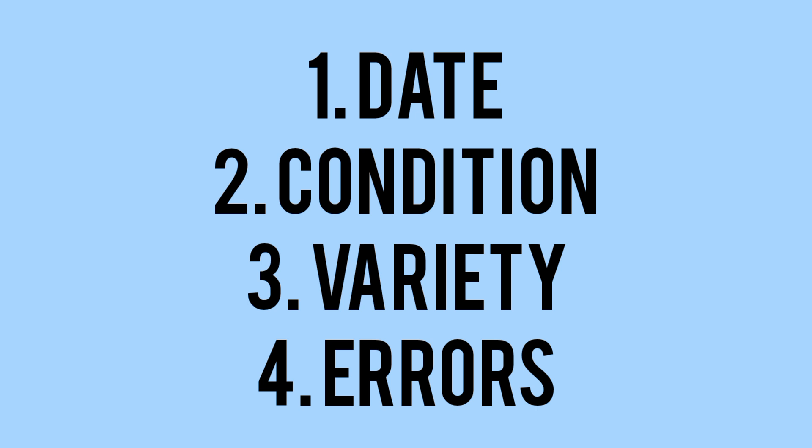There are four main factors to look for: the date of the coin — is it a rare date? The condition — is it a good condition coin? Any varieties or errors on the coin? So these are the four steps, and we'll begin with the date or the mintage, looking for the rarity first.